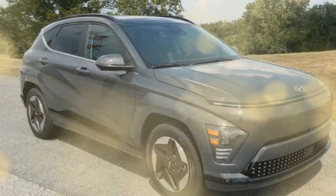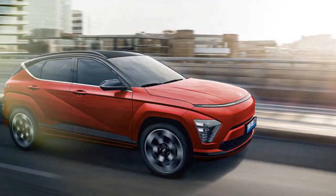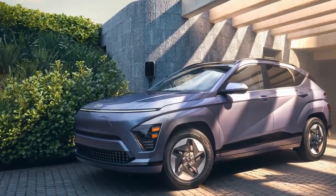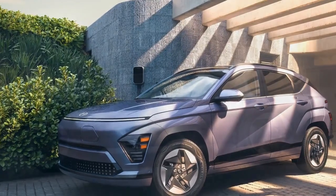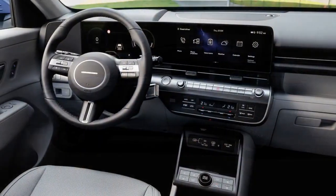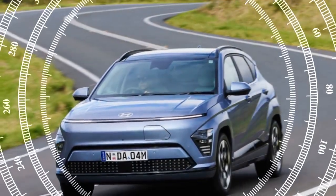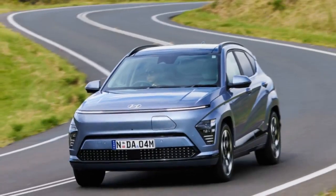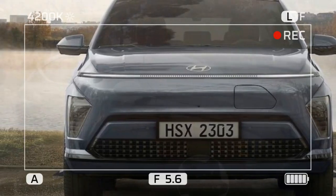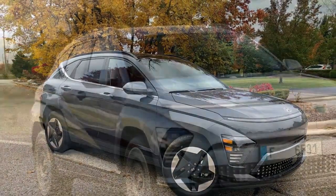The 2024 Hyundai Kona Electric offers solid, if not exhilarating, performance. While not designed to be a speed demon, it provides adequate power for most driving conditions. The single electric motor delivers instant torque for a smooth and responsive experience. Handling is well-balanced with good stability and composure around corners, while the suspension is tuned for comfort, absorbing road imperfections effectively and keeping the cabin quiet.